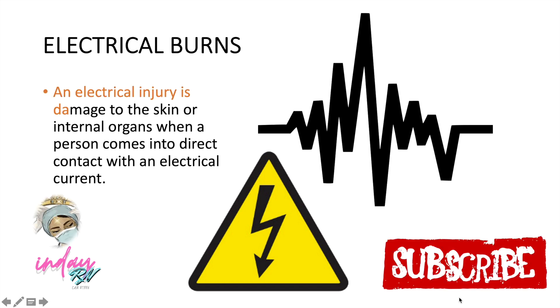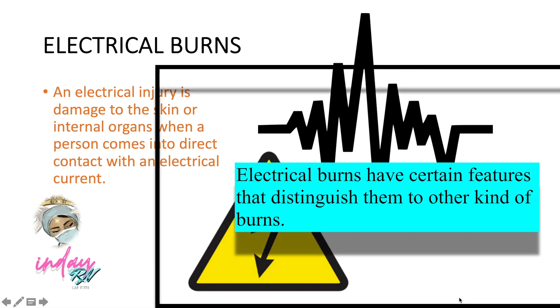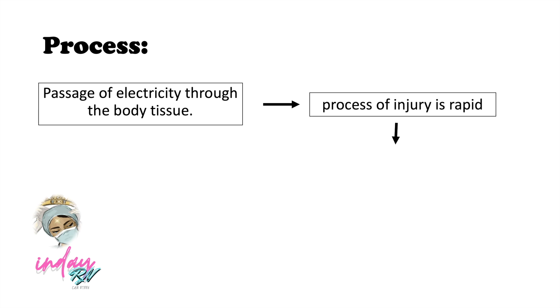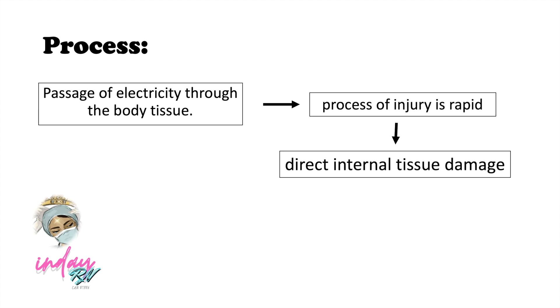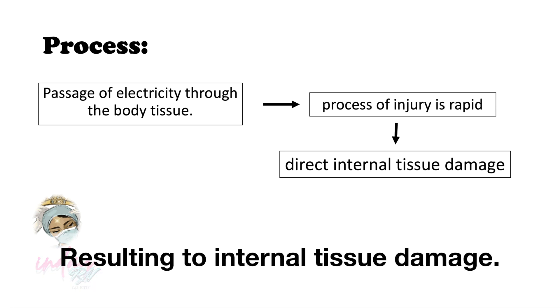An electrical burn is a damage to the skin or internal organs when a person comes into direct contact with an electrical current. The injuries due to electrical currents form a small but important section of all burning accidents. Electrical burns happen when the passage of electricity through the body tissue causes rapid and direct damage, so there is subdermal damage that is significantly greater than the superficial injury, resulting in internal tissue damage.